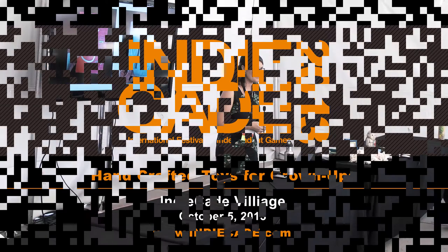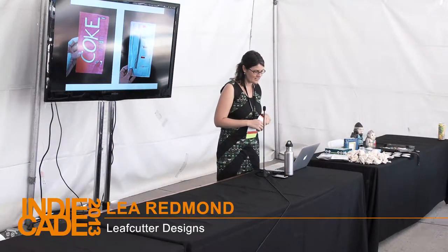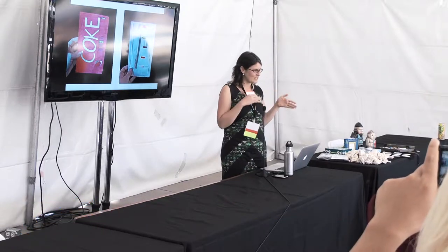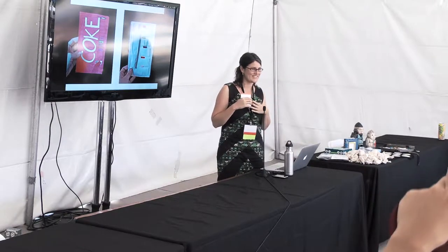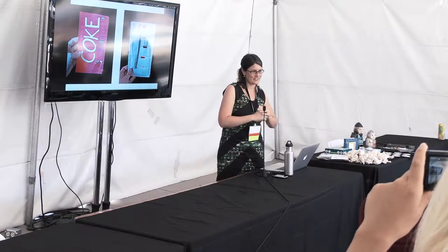Thank you all for coming. I'm going to be talking about designing playful objects. I hesitate a little to use the word 'object' because I'm ultimately more interested in the kinds of experiences and relationships that they facilitate. But I'm also going to say 'object' because I think especially here that's important — I do make physical things you can hold in your hand that aren't controllers.